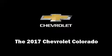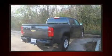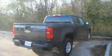Treat yourself to a test drive in the 2017 Chevrolet Colorado. This four-door, five-passenger truck is waiting for you to take home. It features an automatic transmission, rear-wheel drive, and a 2.5 liter four-cylinder engine.